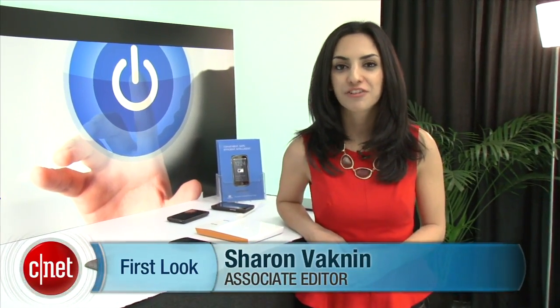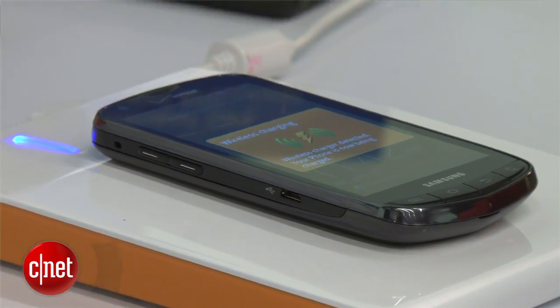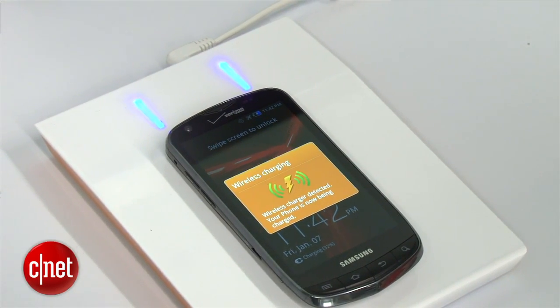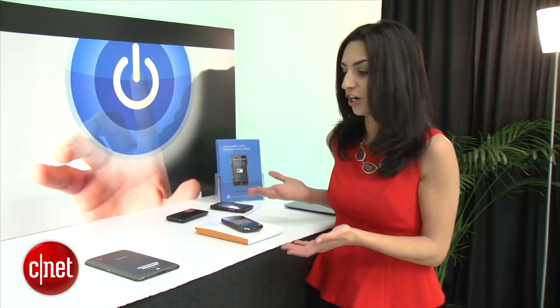Hey guys, Sharon Vaknin here at CES 2013 taking a first look at Fulton's wireless device-to-device charging. Wireless charging is already available in the market on some Windows and Android phones, and that technology lets you set down a phone on a wireless charging pad and your phone will begin to charge.